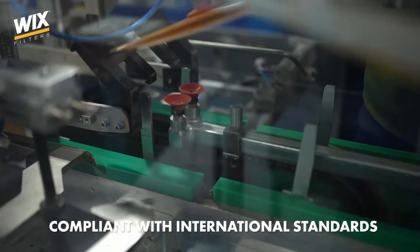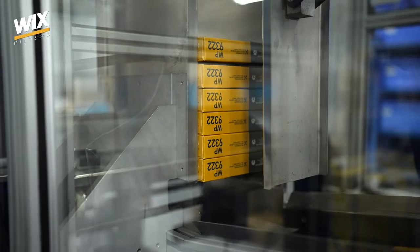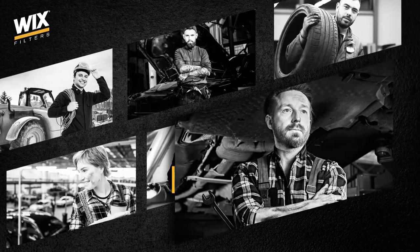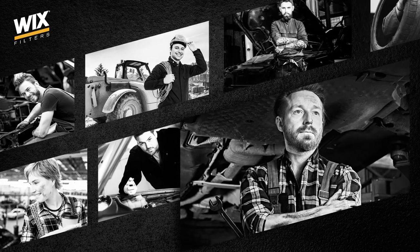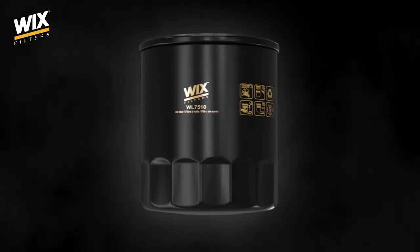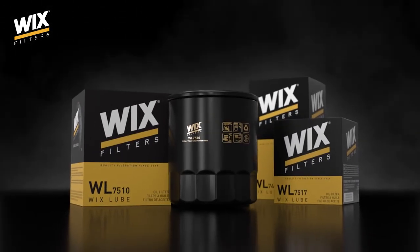We are always responsible for the reliability of our products. We manufacture trustworthy filters for many industries. Millions of mechanics around the world use them. So now, when you think of something important with American roots reaching 80 years back, maybe it will not be just the world's most famous gorilla, but also Wix Filters — products which to this day continue to make the mechanic's work easier.